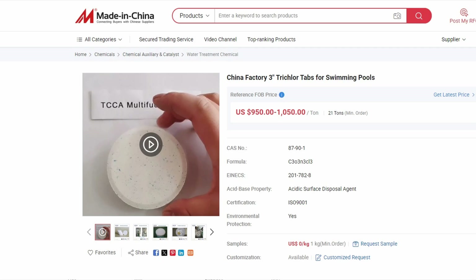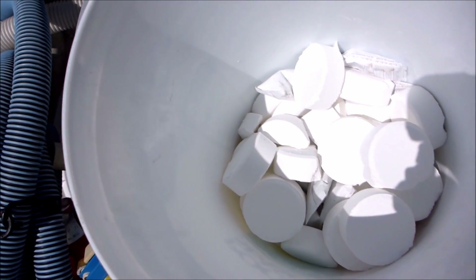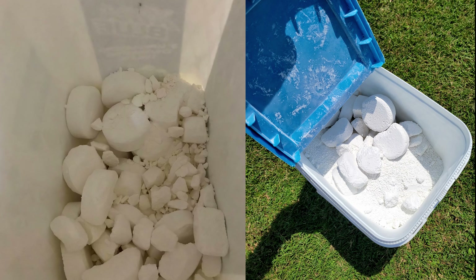If you buy an off-brand tablet it may not be EPA certified and there's no way to verify the content of the tablets. Other branded tablets may also have a lot of broken tablets inside, which makes it hard to measure the amount of trichlor you're adding to the feeder or chlorinator.